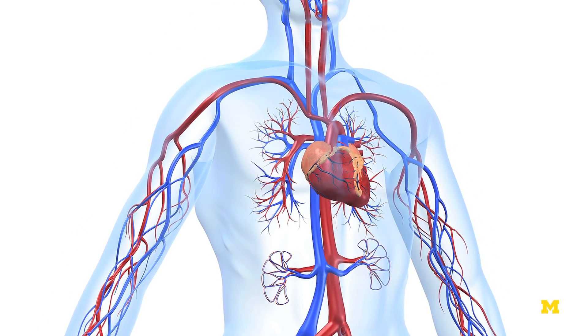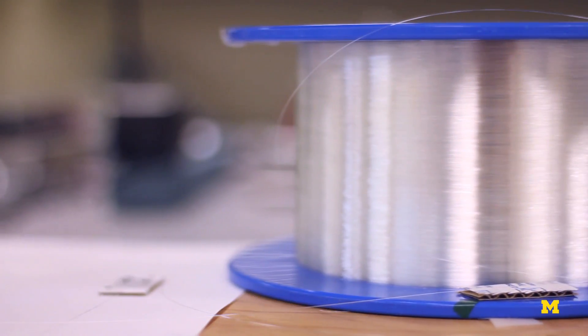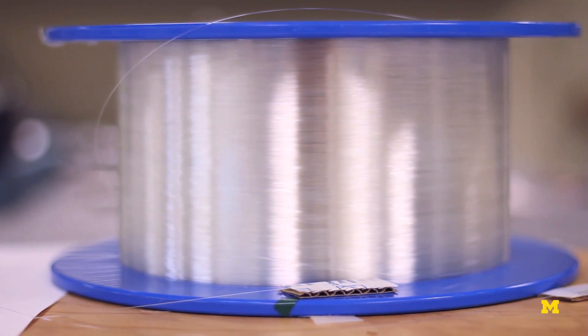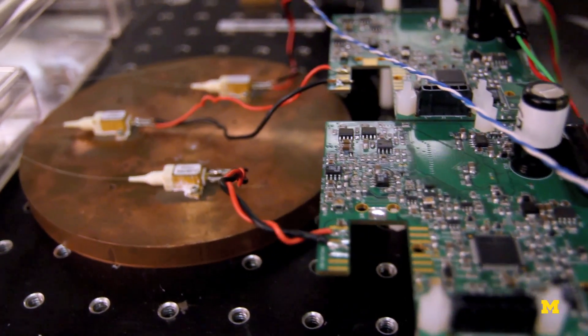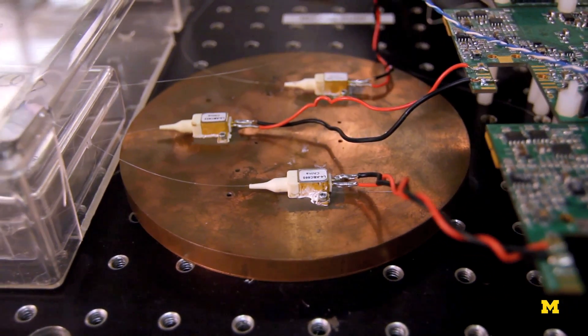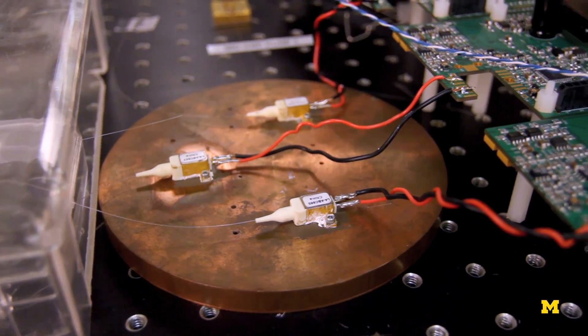We have another laser that we are developing over in the medical school for cardiovascular diseases. It's a fiber laser that operates at a wavelength of 1720 nanometers, which corresponds to where there's a minimum in water and blood absorption, but at the same time can target particular kinds of tissue.